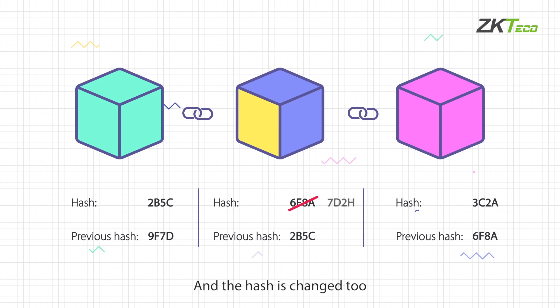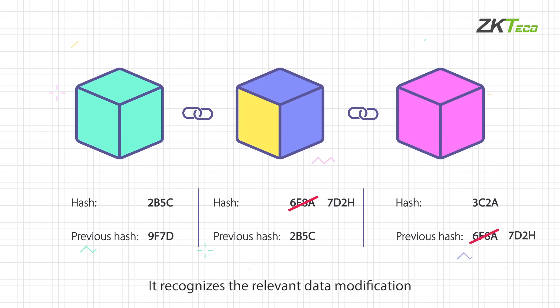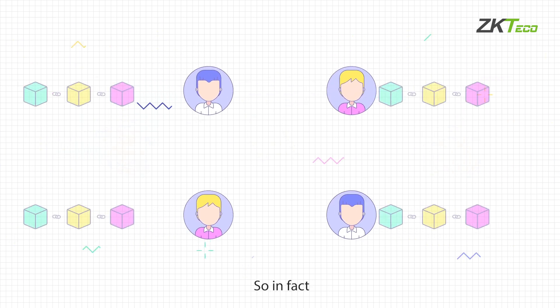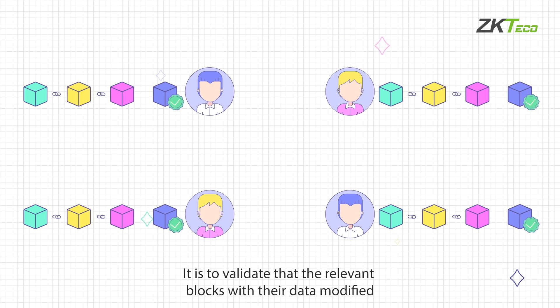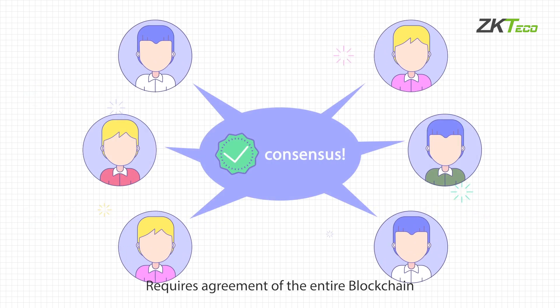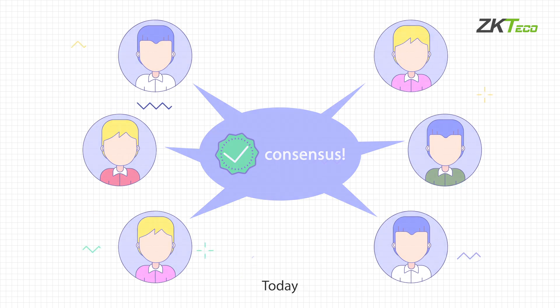Proof of work: in case the data of a block has changed and the hash is changed too, each block records the relevant change of the hash of its previous block, recognizes the data modification, and the entire blockchain is notified via P2P. The blockchain then performs data change validation — to validate that the relevant blocks with modified data are allowed to stay in the blockchain. This validation requires agreement of the entire blockchain.